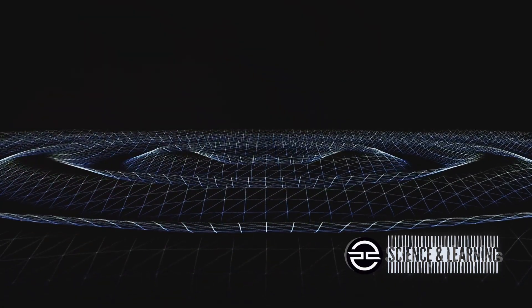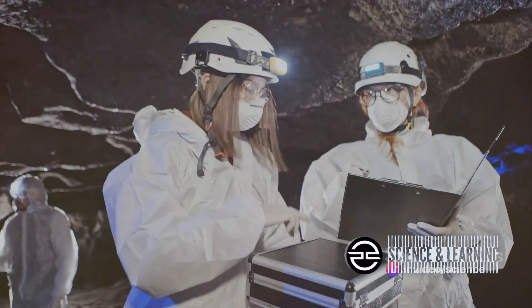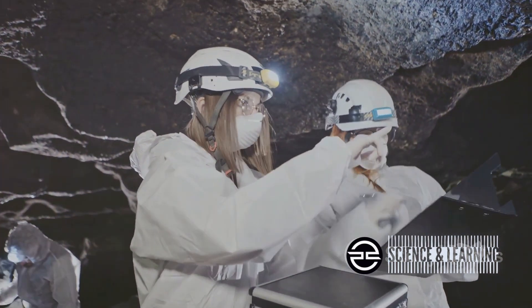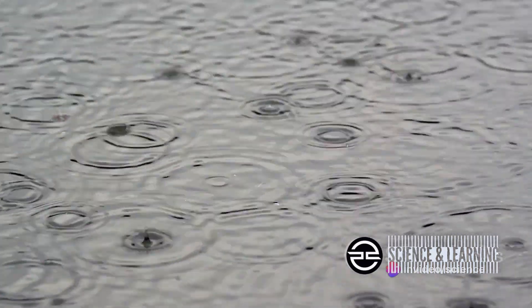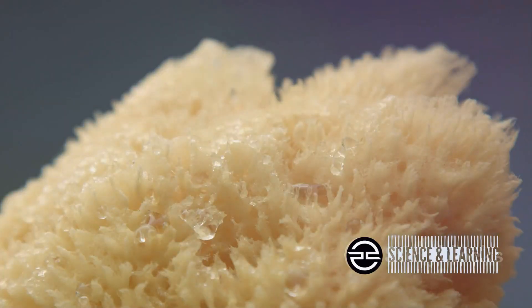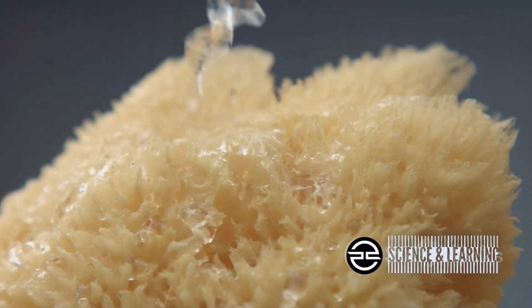The discovery began when scientists noticed something unusual about the seismic waves. As they passed through a region about 700 kilometers beneath the Earth's surface, they seemed to slow down. This unexpected anomaly was a clue that something different lay in that layer, which led scientists to consider a mineral called ringwoodite. Ringwoodite is a high-pressure phase of olivine, a mineral found in abundance in the Earth's mantle, and it has the unique ability to trap water within its structure.